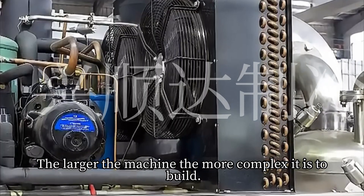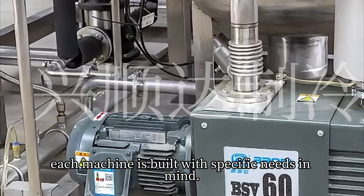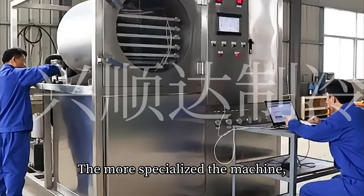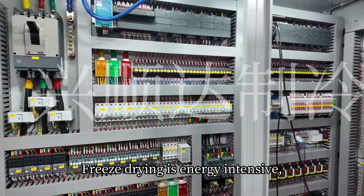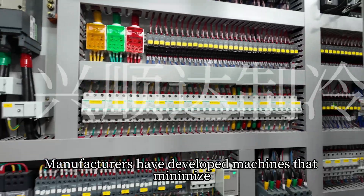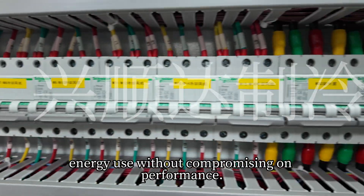The larger the machine, the more complex it is to build. Customization means higher costs because each machine is built with specific needs in mind — whether it's handling delicate food products or medical-grade materials. The more specialized the machine, the more expensive it becomes. Freeze-drying is energy-intensive, but the best machines are designed to be energy-efficient. With modern tech, manufacturers have developed machines that minimize energy use without compromising on performance.